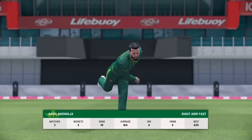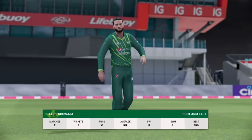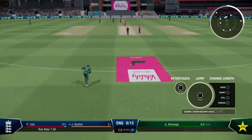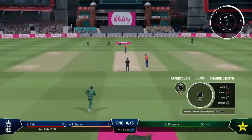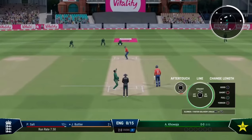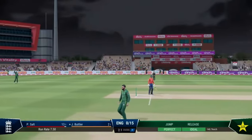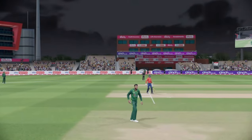The right-arm fast bowler is coming into the attack from the northern end. The whole team goes up for that one — they feel pretty confident about this.